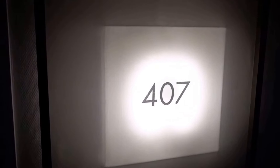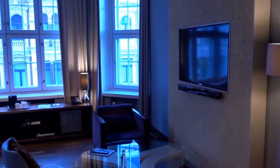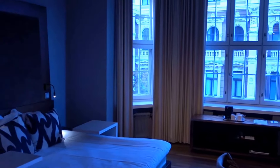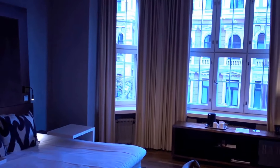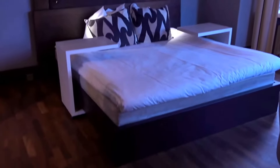Back at the Klaus K Design Hotel here in Helsinki, Finland. This is an Envy Room 407, and this is part of SPG's participating program, part of Marriott basically.